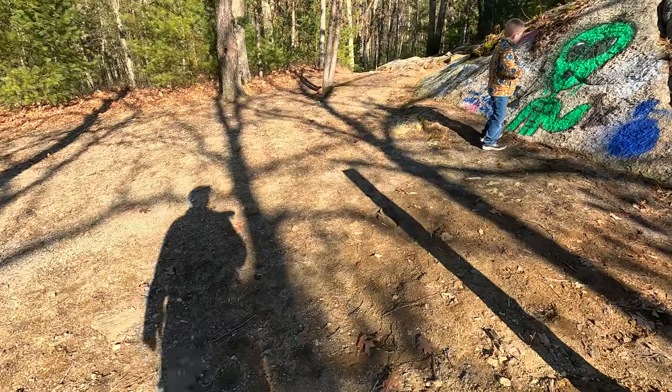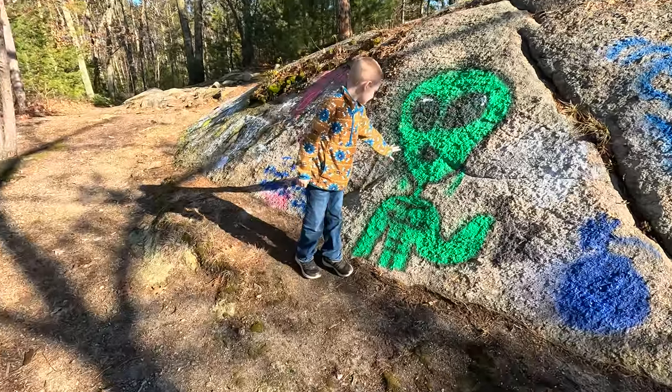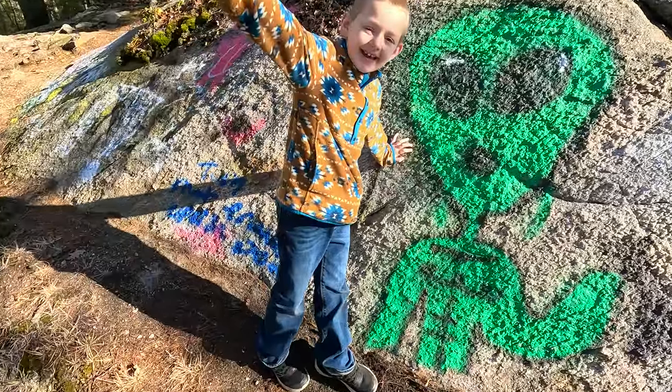Look at that alien! Go buddy! What'd you find? An alien! Alright!